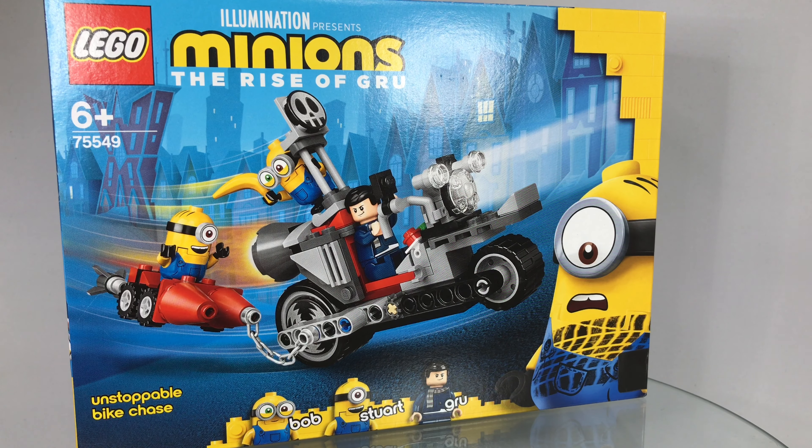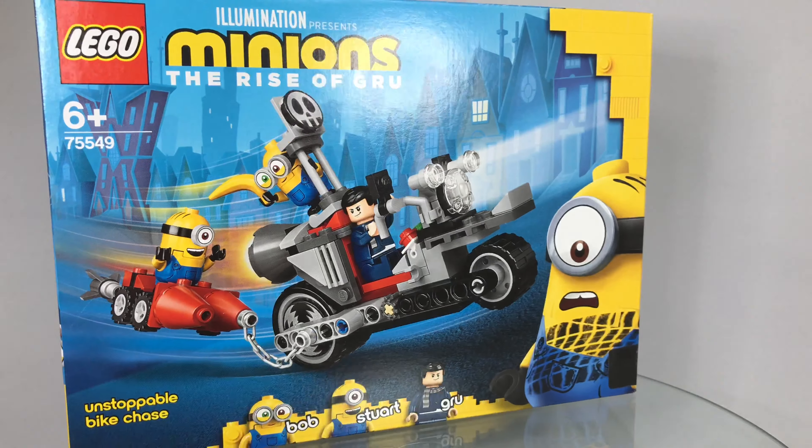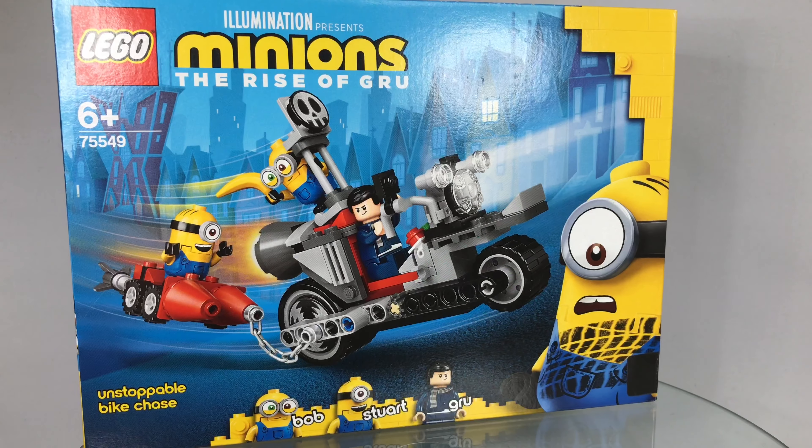Hey I'm Si, welcome back to the channel. Today I want to take a look at the Lego Minions Rise of Gru Unstoppable Bike Chase. Wow, that's a mouthful.